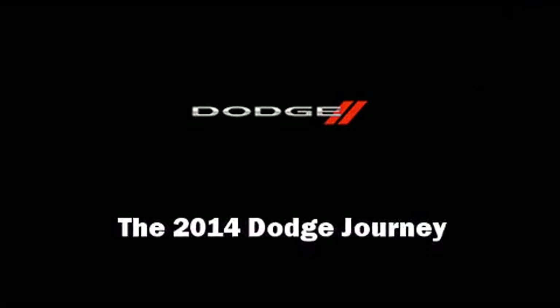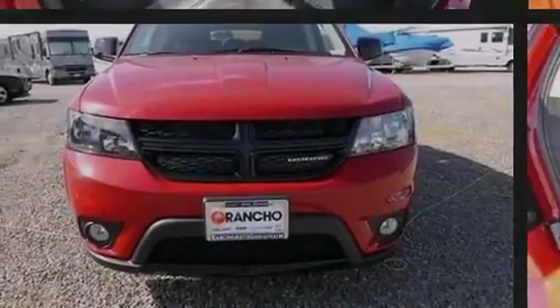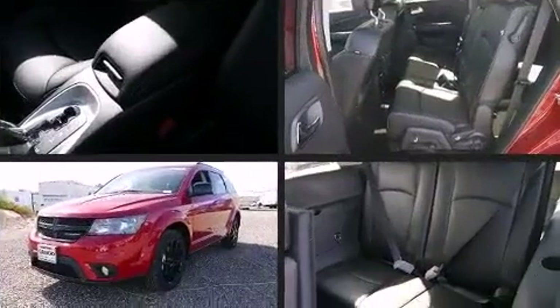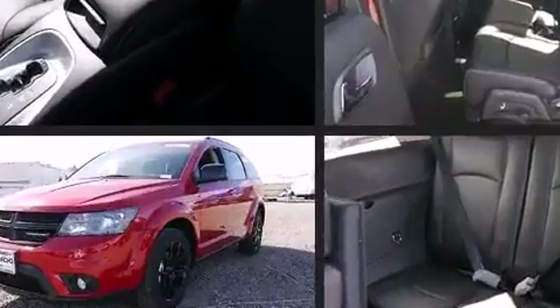Introducing the 2014 Dodge Journey. Smooth gear shifts are achieved thanks to the 2.4-liter four-cylinder engine, and for added security, dynamic stability control supplements the drivetrain.